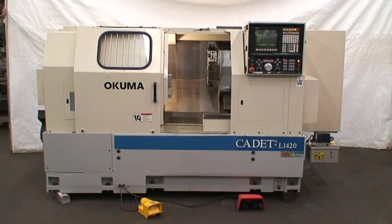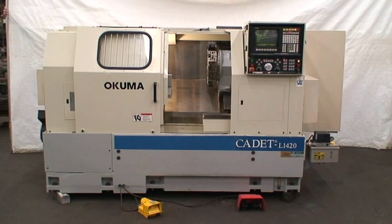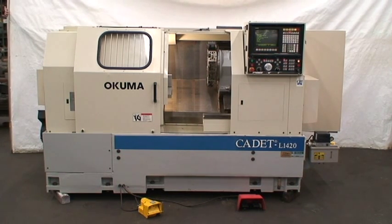Built new in 1995 with a 40 horsepower variable speed AC spindle drive. It has a maximum turning diameter of 14 inches, maximum turning length of 25.59 inches. The X-axis travel is 9 inches and the Z-axis is 26.38 inches.